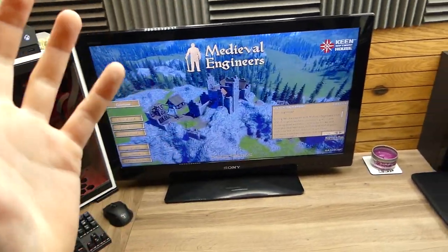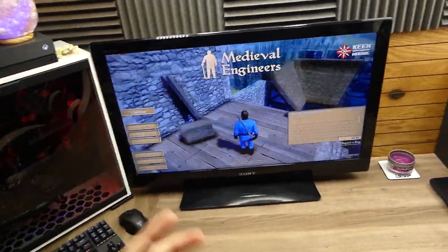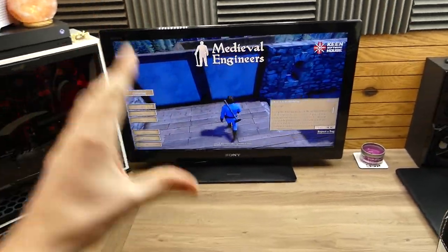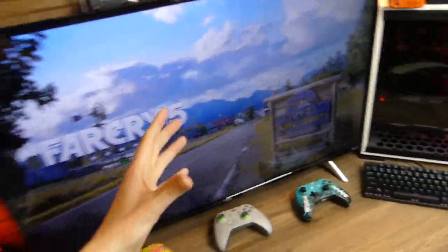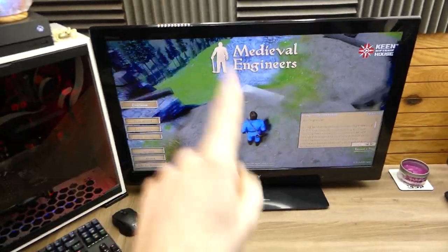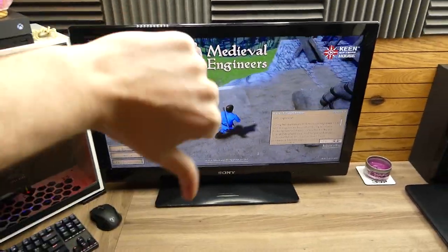It has a lot of screen tearing and it's just not a very good monitor. This is something I want to make a video on to upgrade — I'm hopefully getting a better monitor soon. I do like the 32 inches for a monitor though, because I like playing on bigger TVs and monitors. So that will be an upgrade soon — this is currently a Sony Bravia TV.